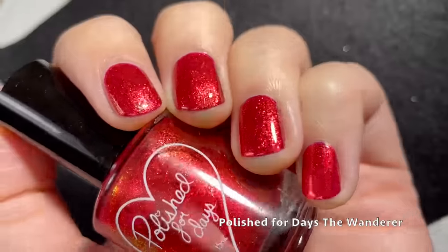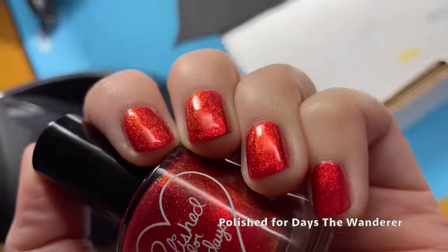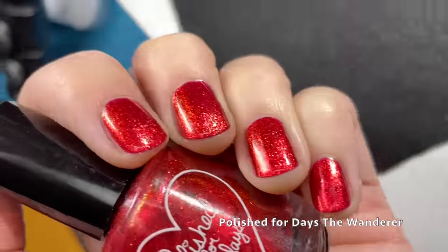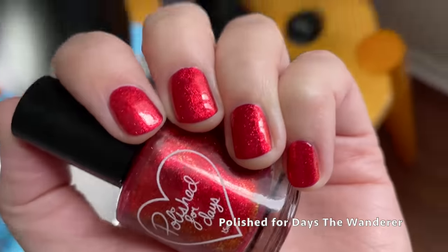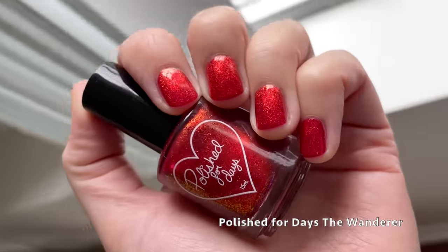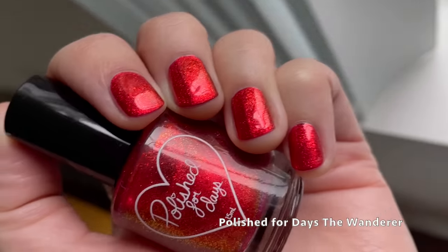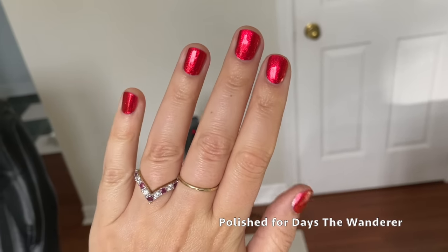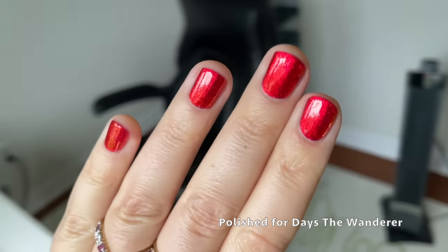I recommend a good glossy top coat for this one to give you nails that look like candy apple red. This is a red I am definitely going to be putting on for Christmas — it is just that beautiful, warm, fiery red that makes me feel happy. It has the most gorgeous shifts. In this lighting it almost doesn't look real; it's hard to believe a polish can be this glowy and this beautiful. Definitely wear a good base coat if you're worried about staining, but I am obsessed with this polish.